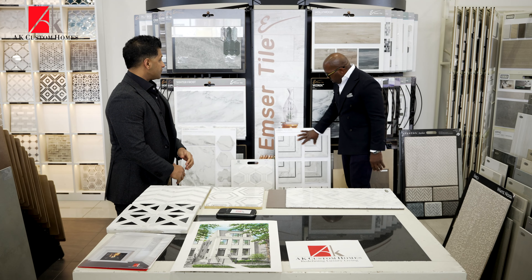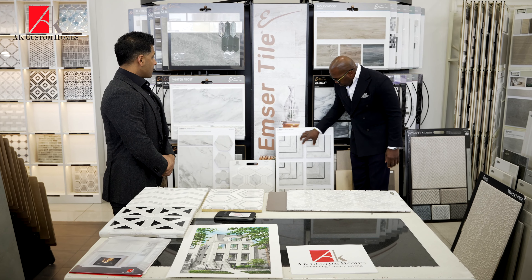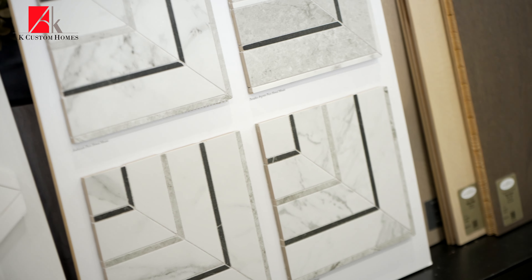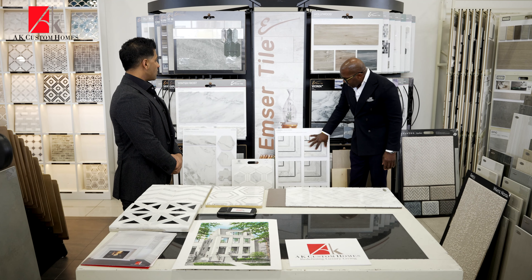When it comes to porcelains, you have some new introductions of mosaics that are Italian porcelains — they're great. This series is called La Marca from Virginia Tile. Fantastic.